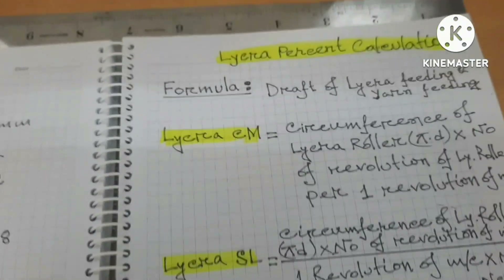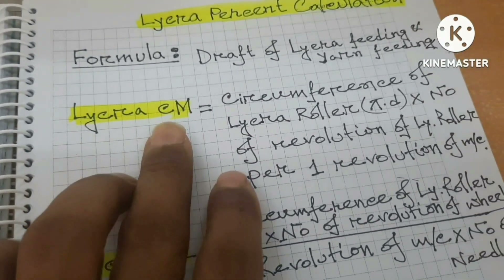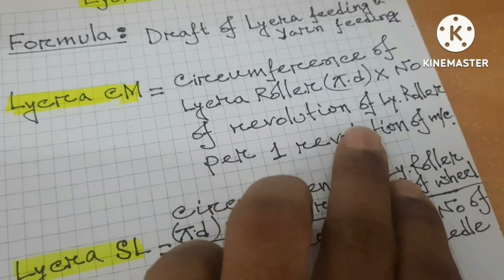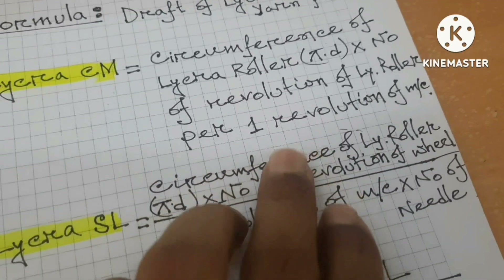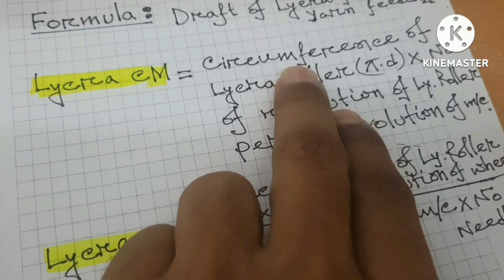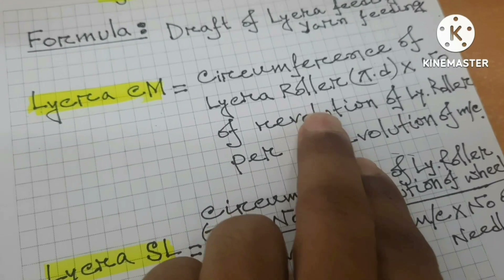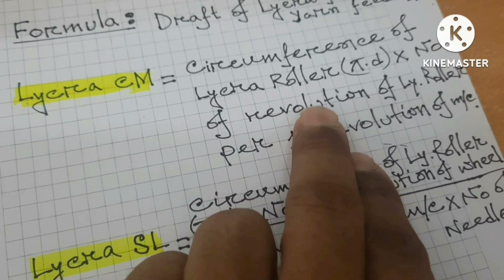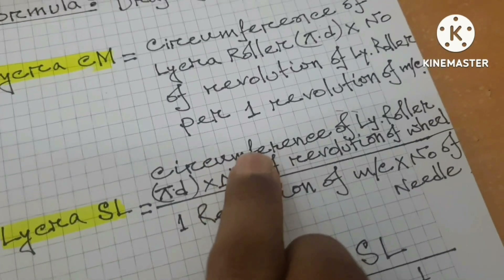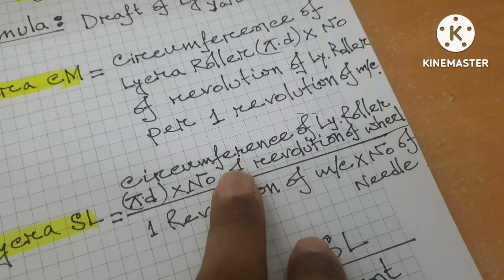For formulae, I'm going to take the draft of lycra fitting and end fitting. Lycra CMR formula — circumference of lycra ruler — and I'm going to take the draft of lycra ruler per revolution of the machine. I'm going to take a look at lycra CMR, lycra ruler circumference, and lycra wheel, and the number of revolutions of lycra ruler per revolution of the machine.